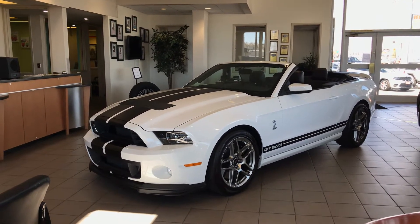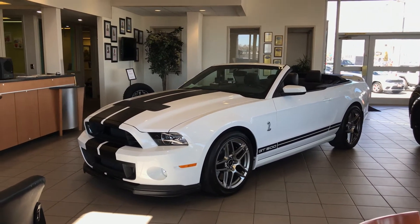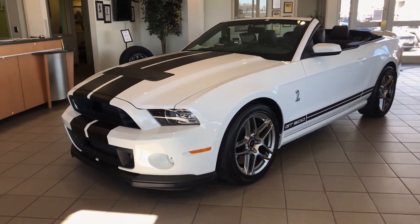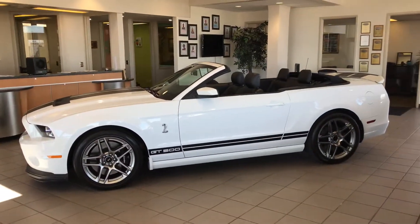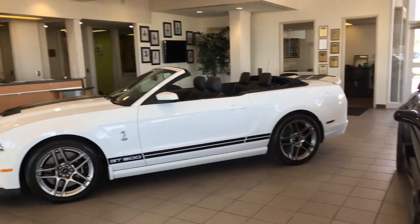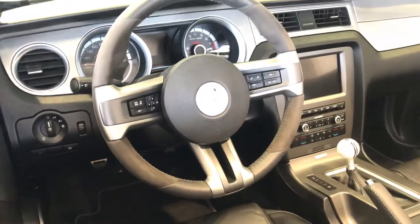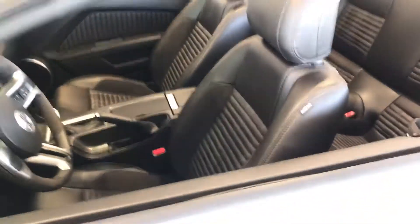Every single time, every single year, it was at the dealership getting service work done. So even with the low mileage it has, it was actually still getting service done every year. I worked for Porsche for a few years, and of course, that's what we always recommend too — even if it's not saying you need an oil change or service due to the mileage, we still recommend that you come in for the time.